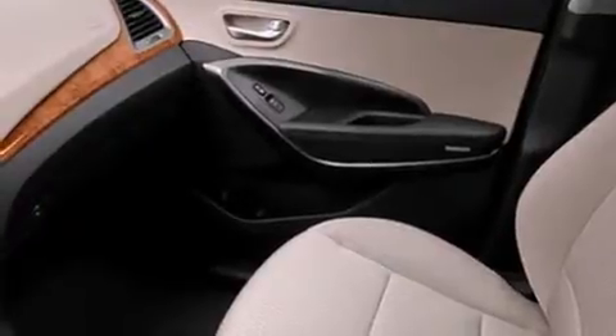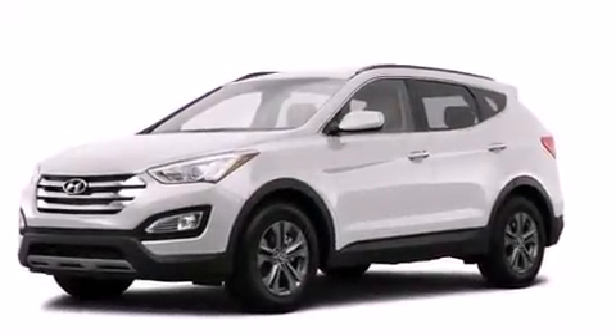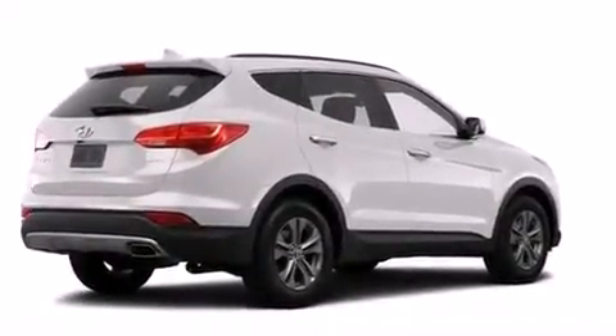Also included are front multi-stage airbags, rear seat childproof door locks, air conditioning, a pass-through rear seat, and a power rear lift gate that can open and close at the push of a button.